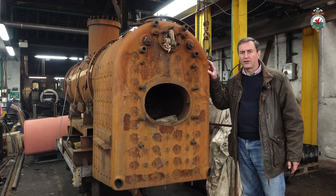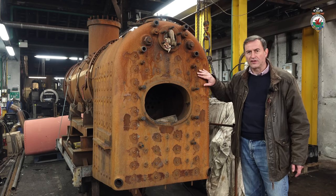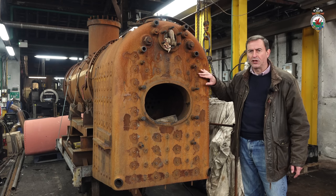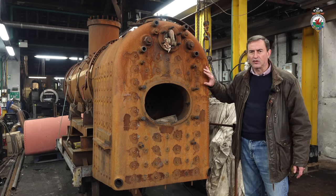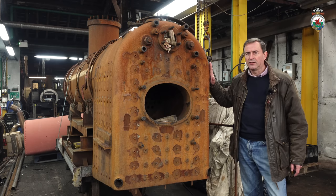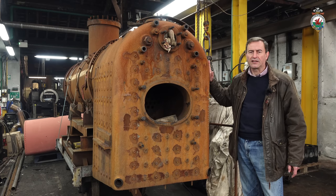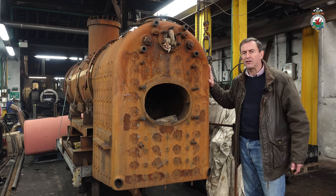Taliesin's boiler has returned to the erecting shop and is having a lot of attention on the stays — all of the stays in this boiler are being replaced. At the moment it's a job we're picking up and putting down as time permits, with the volunteer team and paid staff both working on it. Probably once Linda is out and in traffic and we've broken the back of the work on James Spooner, Taliesin will come closer to the front line. Hopefully we'll see it next year, but it may be 2024.